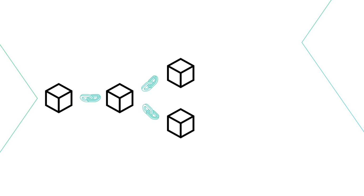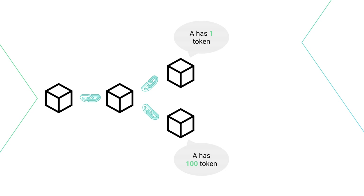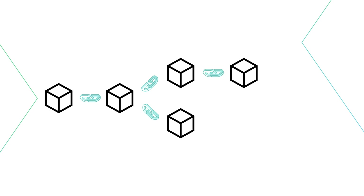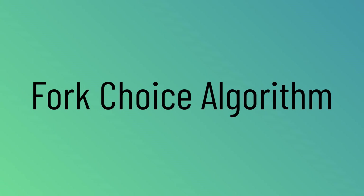Depending on what consensus protocol a blockchain uses, some blockchains allow two blocks to be added to the blockchain at the same time. This is called forking of the blockchain. When this happens, suddenly we have two different records of the blockchain, and the validators securing the blockchain must choose one chain that they think is the true chain.